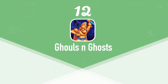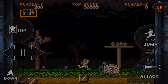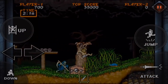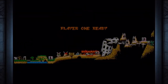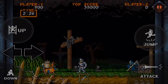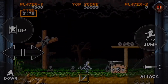At number 12 we have Ghouls and Ghosts. Originally released by Capcom in 1988 on the arcades, but later ported to several other consoles. Ghouls and Ghosts is the successor of Ghosts and Goblins and is an excellent classic side-scrolling platformer. The story follows three years after the events of the previous game — monsters and demons have returned and Princess Prin Prin has had her soul taken. Now it's up to you, Knight Arthur, to defeat the bad guys and restore the souls of Prin Prin and the people. Both Ghouls and Ghosts and Ghosts and Goblins are available on the App Store for $1.99 each.